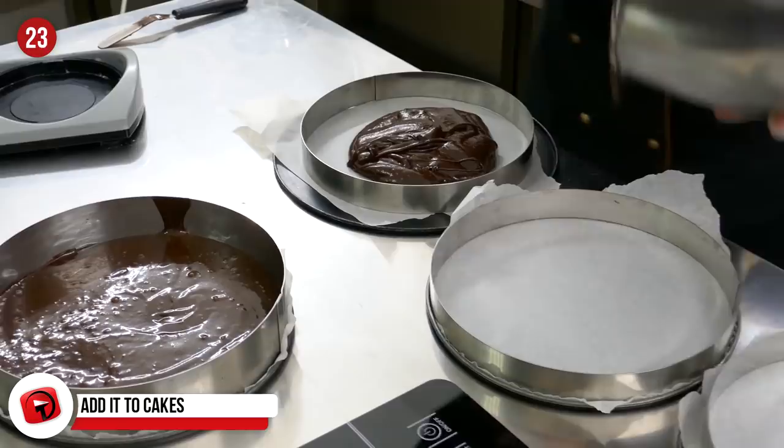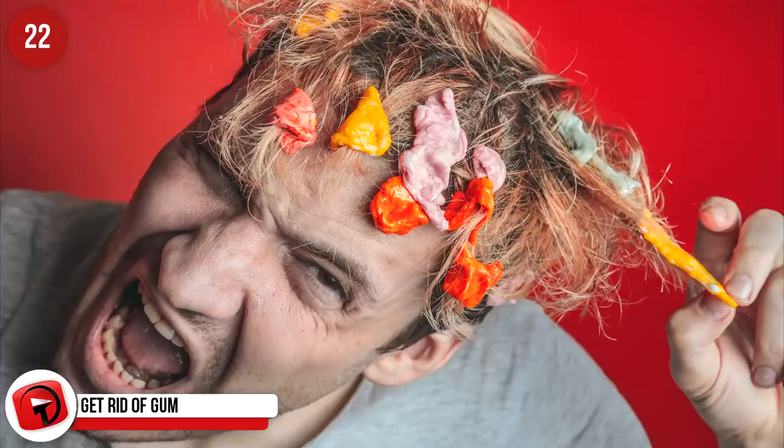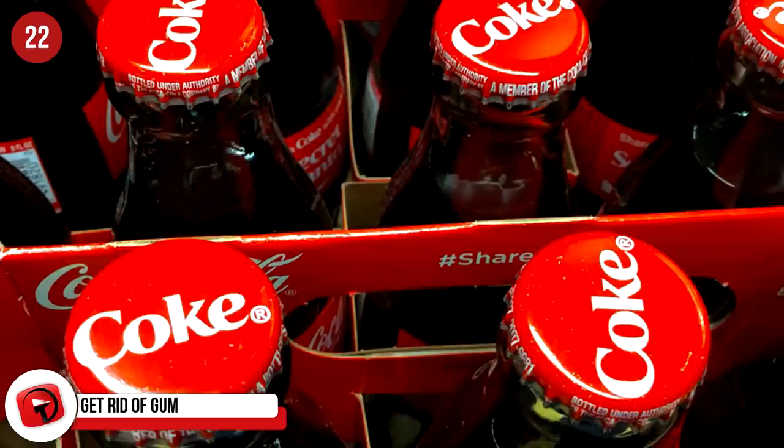Get rid of gum. Getting gum stuck in your hair is a nightmare and people have suggested ice and peanut butter to remove it. Forget those ideas and try Coke. Pour Coke on the gum, leave it for a few minutes and just gently pick it off. Same if you get gum on your clothes — then remove it with a butter knife.